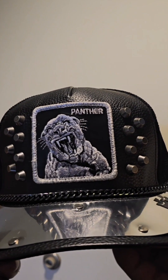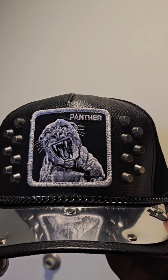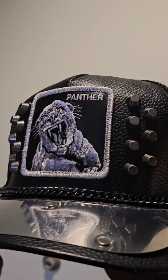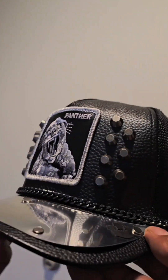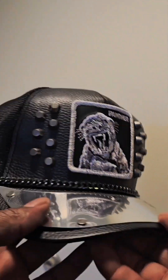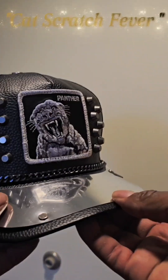I was in San Francisco recently and I was able to visit one of Gorn Brothers' shops. I came across this hat and I just had to get it. Look at it. So this hat again is called Cat Scratch Fever.